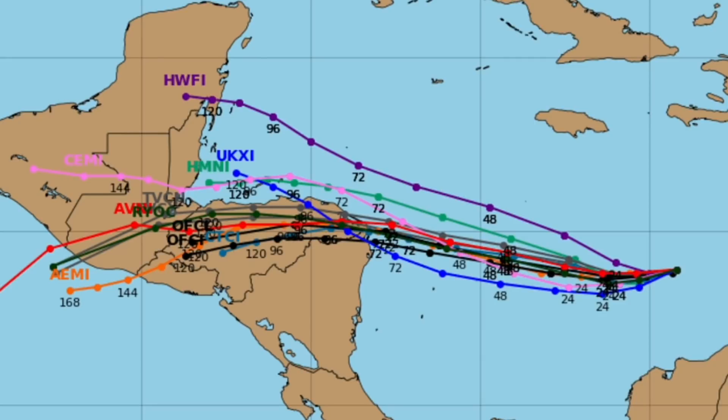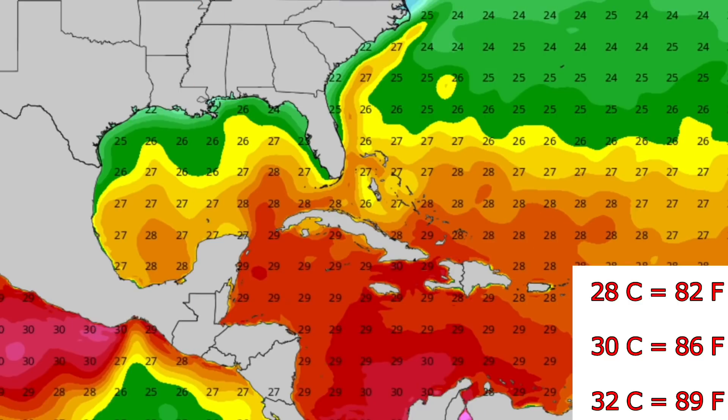A couple of the models have it doing something similar to what Ada did, curving back into the ocean towards Mexico and potentially into the Gulf. A US threat is not expected at this time.